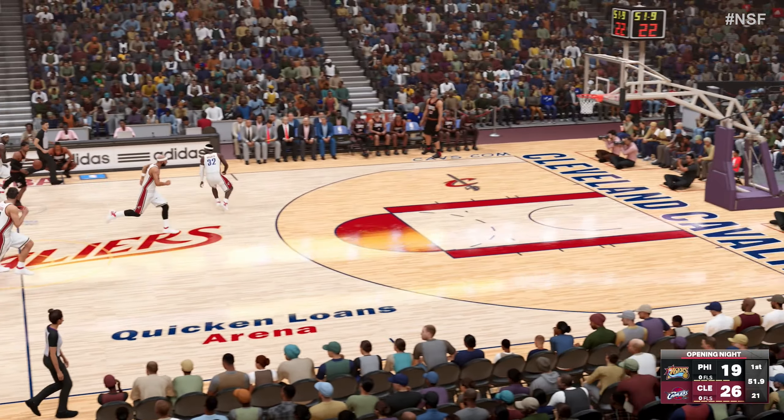Now James down low. Here's Ilgauskas. Mutombo grabs the board — Mutombo's got six rebounds now in the game. Here's Jones. Uses the glass to finish the lane. Jones has got his third basket of the night. The number of points they've scored in the paint already is eye-opening.